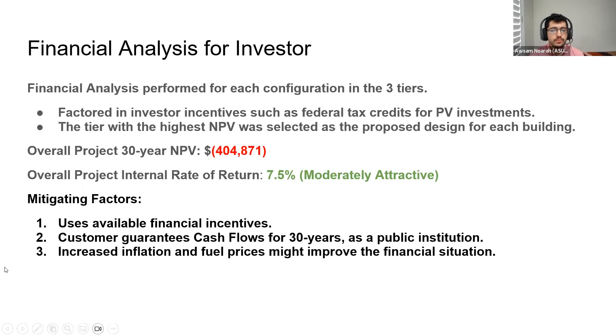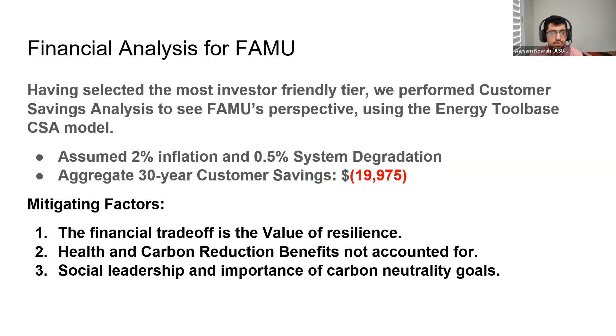The financial analysis was first performed from the perspective of an investor using a spreadsheet model provided by NREL. The aggregate NPV for the overall design is negative $400,000, and the internal rate of return of the project may be 7.5%. This is low, but there are several mitigating factors — firstly, it uses financial incentives to help reduce the tax burden on the investor, and the client is a public institution so cash flows are guaranteed over the lifetime of the project. A customer savings analysis with ReOpt showed an overall 30-year customer saving of negative $19,975. This represents a loss, but it doesn't include the value of resilience provided by the battery systems, and there are also health and carbon mitigation benefits — by adopting renewables, they can help meet their carbon neutrality goals.